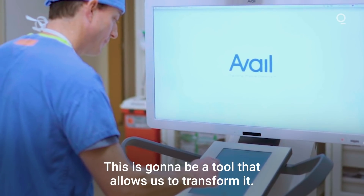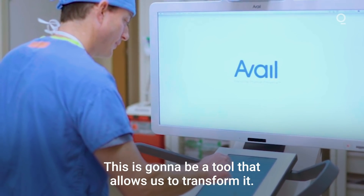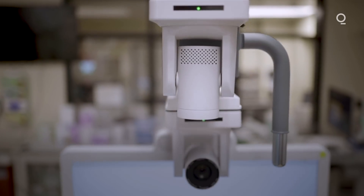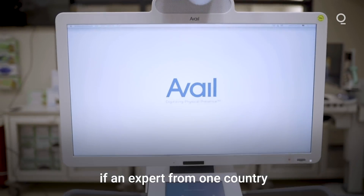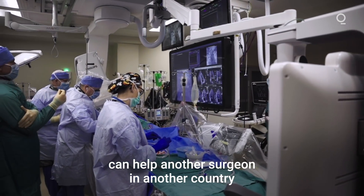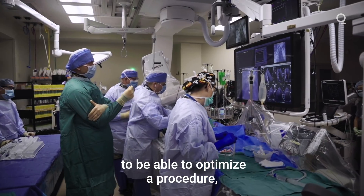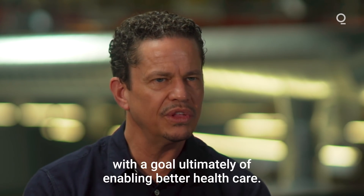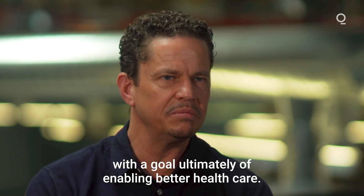This is going to be a tool that allows us to transform. It's not a function of if it's going to happen — it's happening. Wouldn't it be fantastic if an expert from one country can help another surgeon in another country to optimize a procedure? That means we broaden the access to expertise with a goal, ultimately, of enabling better healthcare.